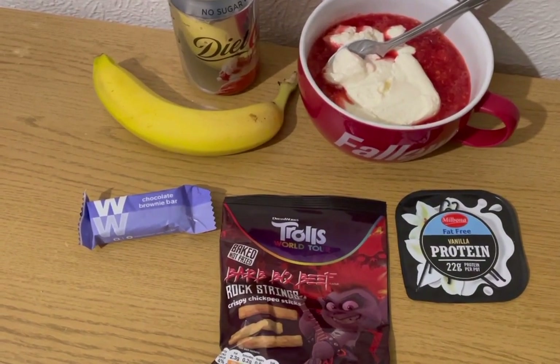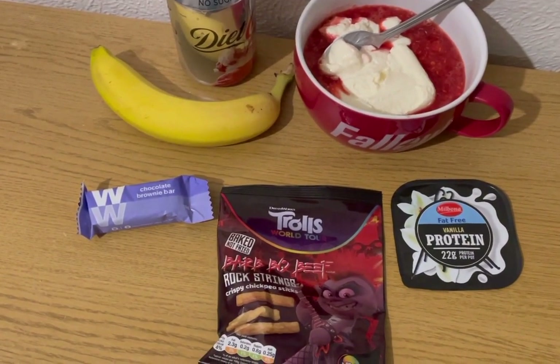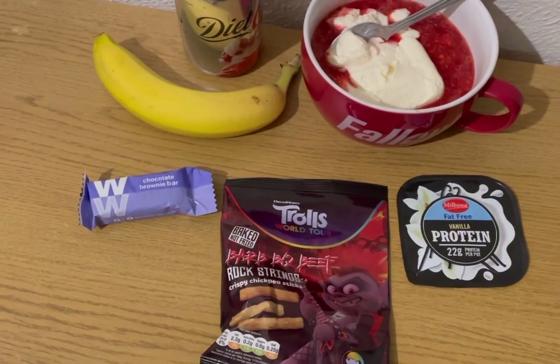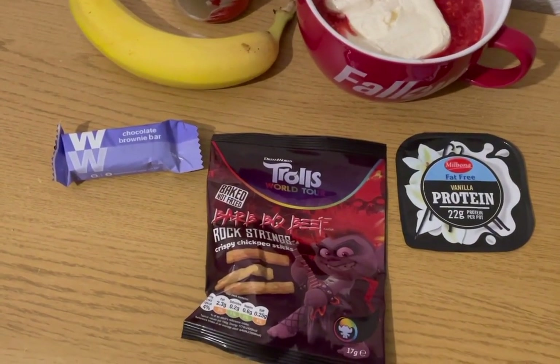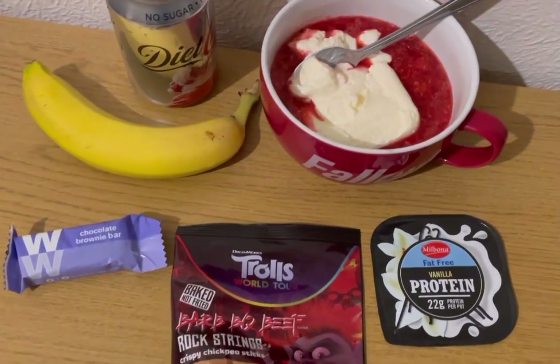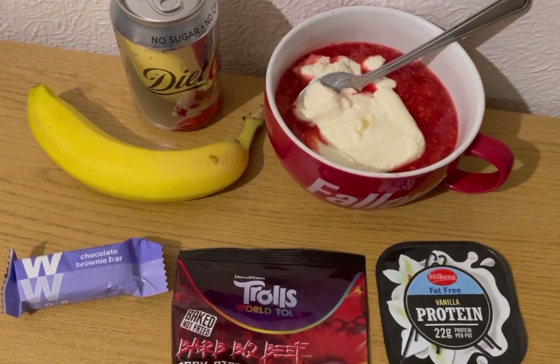These are my evening snacks for six Smart Points. I've got a Diet Coke and a banana for zero points. I found a WW brownie bar in the back of my drawer, which is two Smart Points. I've got some Trolls barbecue-flavoured chickpea sticks — they are two Smart Points and I got those from Heron.